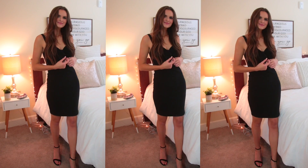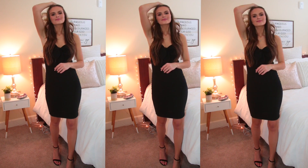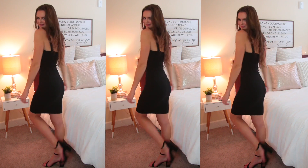I have another dress here — this one is more of a bodycon style. It's black and has an adorable tie at the front, which is such a great staple to have in my wardrobe, especially for the summertime.